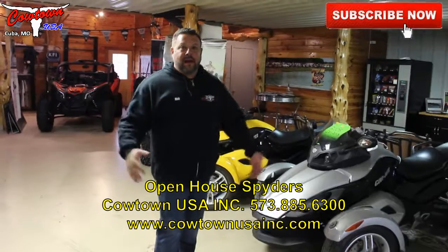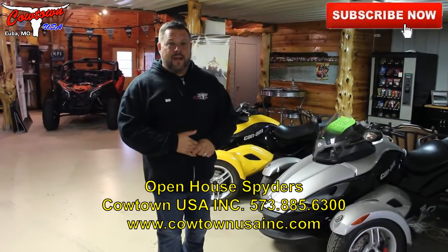All this week, next week, we're here at Cowtown USA Open House. Go to our website, CowtownUSA.com.